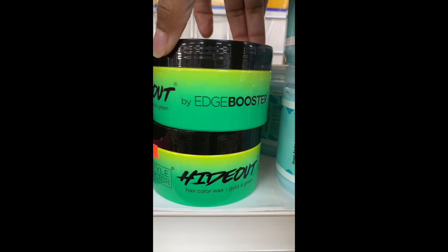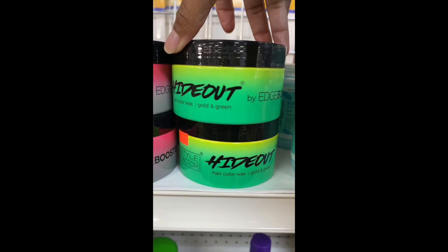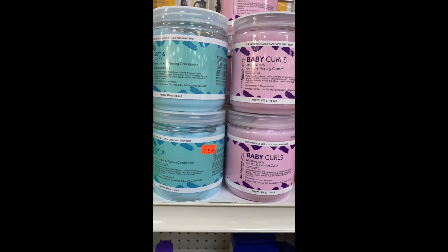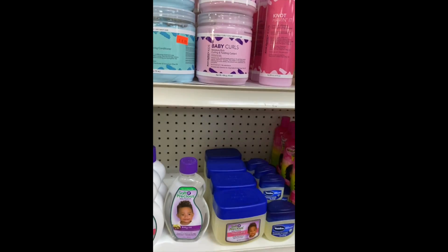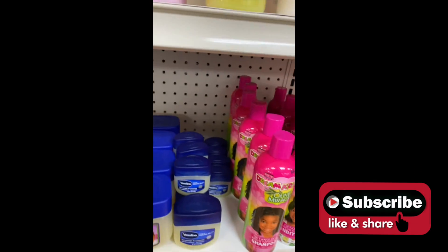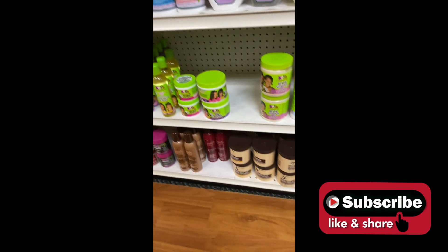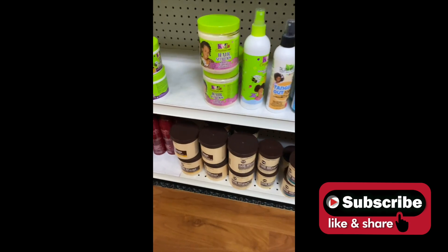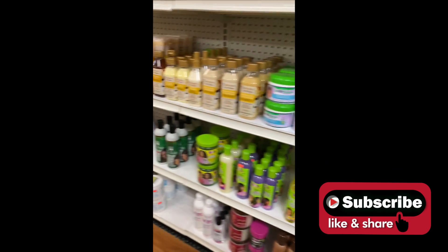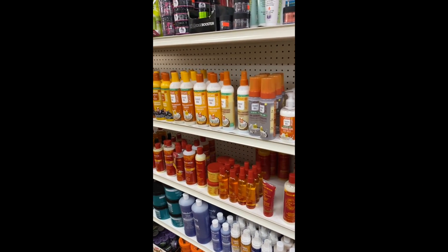Oh, this is the Style Factor hair wax — would you be interested in seeing a review on that Edge Booster hideout hair color wax? Leave a comment down below. In closing, I just want to say thank you so much for taking the time to watch this video. Please be sure to like, comment, subscribe, and click the bell notification so you'll be notified of what I purchased and who's going to win this giveaway — a pop-up giveaway and a 500 subscriber giveaway. Let's get it — until next time!